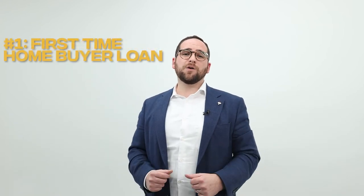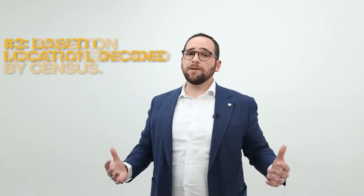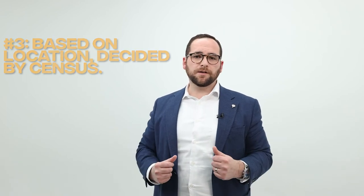With these grants and down payment assistance programs, there are a couple of qualifications one must meet. Number one, it's often going to be a first-time home buyer loan. Number two, often it's going to be low to moderate income. And number three, it's based on location, decided by the census targeted tracts.